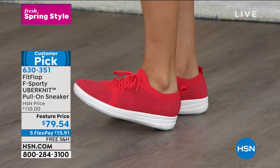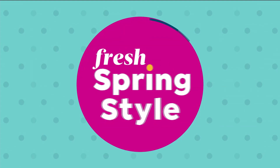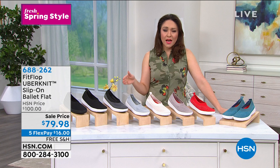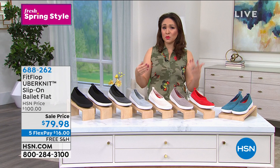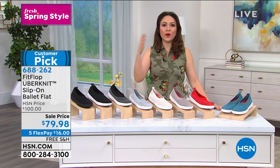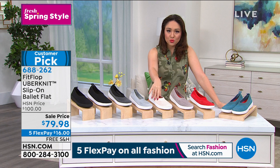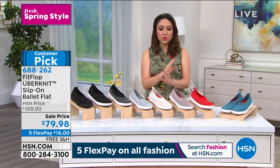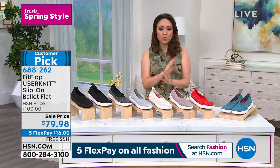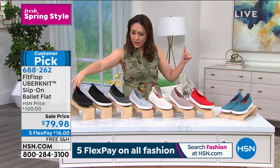Let me give you a sneak peek of some shoes coming up. We have five flex on all fashion today and free shipping and handling all hour. I have customer pick after customer pick, so please read the reviews. The shoe I chose to wear today is the Uber Knit slip-on ballet flat — item number 688-262. Uber Knit is something FitFlop is very known for: it's easy on feet, flexible, and breathable. It's a customer pick with over 500 reviews and we're taking twenty dollars off.